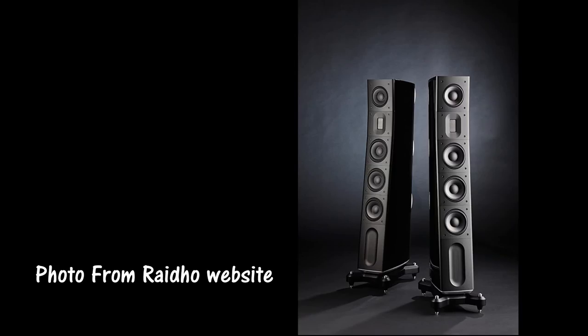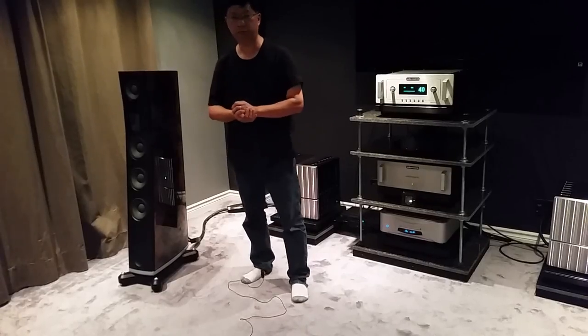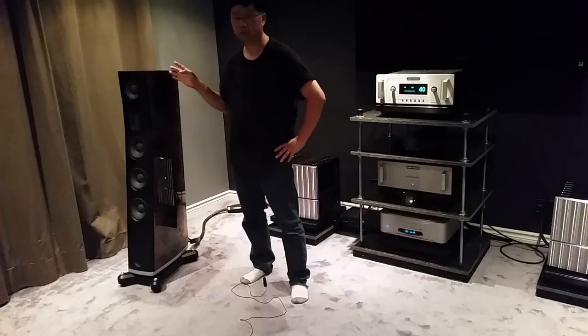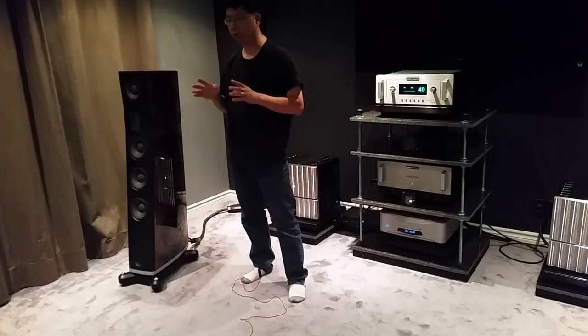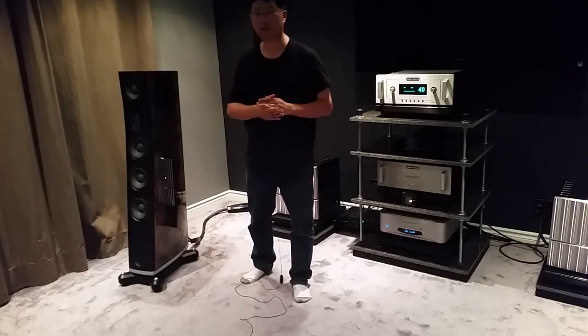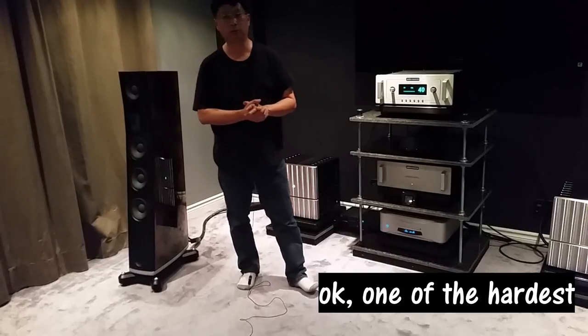So, the RIDO D3 speaker. Why is it so expensive? Is it made of gold? Perhaps diamond? Well, in this case, it is made of diamond. We hear about diamond tweeters all the time, but not often do we hear about diamond woofers. Each woofer here is coated with one carat of diamond. Can you imagine how fast and tight the bass on these speakers is? You are talking about the hardest substance on Earth.